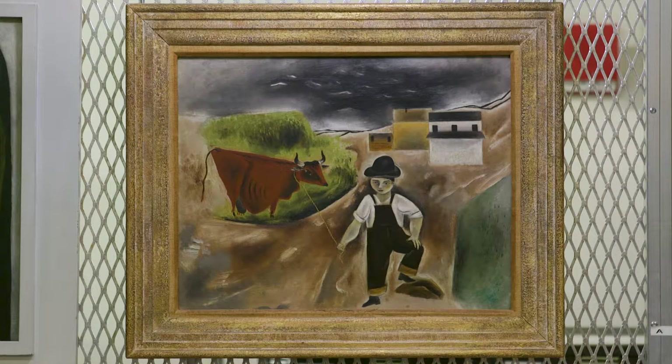I'm PJ Brownlee, curator at the Terra Foundation for American Art. I'm here today to talk about a recent acquisition, Yasuo Kuniyoshi's Boy with Cow.